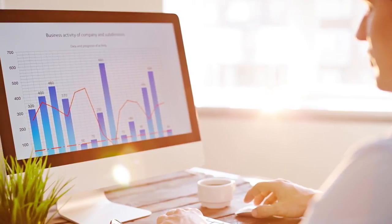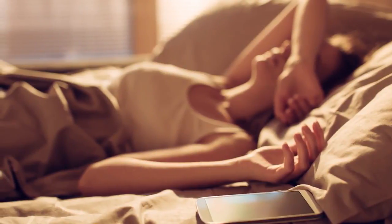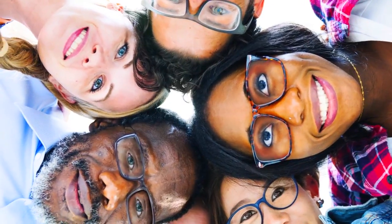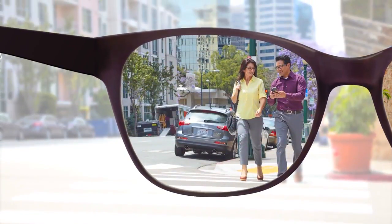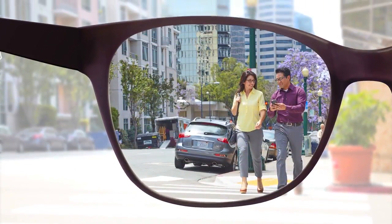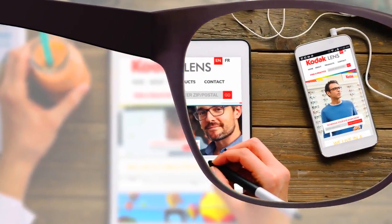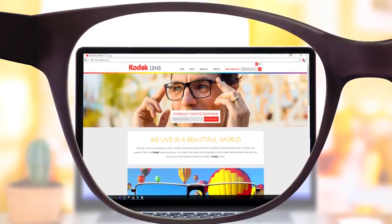Continued exposure to harmful blue light could lead to eye strain, eye fatigue, and sleep cycle disruption. For these reasons, our eyes need more protection than ever before. Kodak Total Blue Lens offers your eyes 100% protection from UV rays and filters harmful blue light, decreasing the risk associated with long-term exposure to UV and HEV rays.